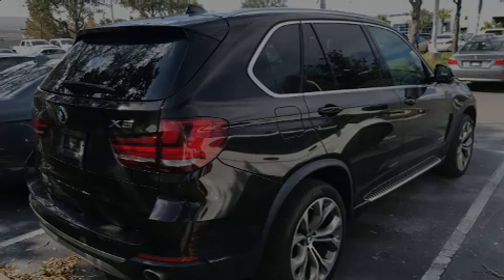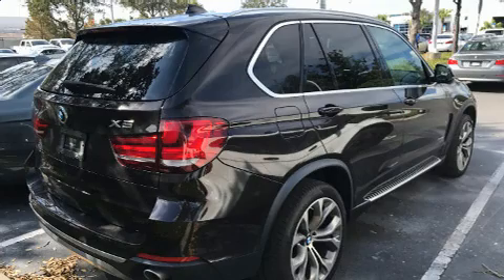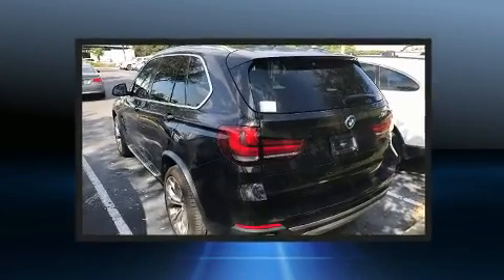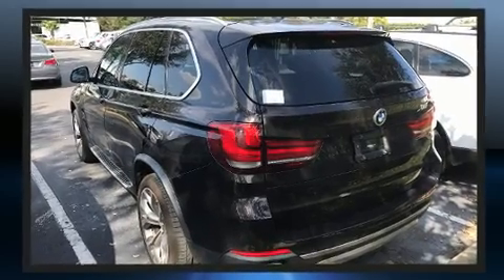Familiarize yourself with the 2015 BMW X5. With less than 20,000 miles on the odometer, this four-door sport utility vehicle prioritizes comfort, safety, and convenience.